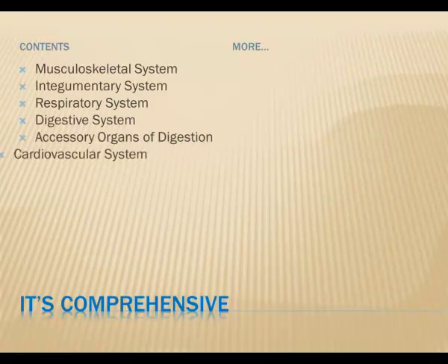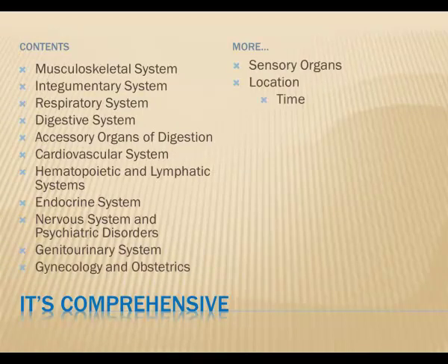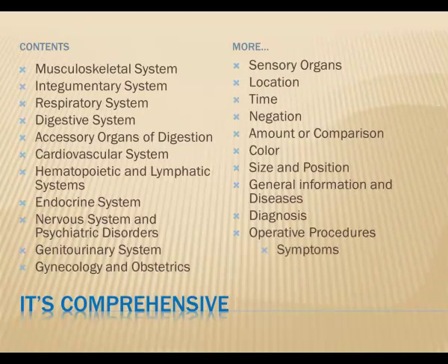Look at these topics from the table of contents to get an idea of how much is covered. But don't let this intimidate you. You're going to learn it one step at a time, and you'll know when you've mastered it. It's organized in a way that makes it great as a refresher to come back to periodically. Just like any language, you lose it when you don't use it.